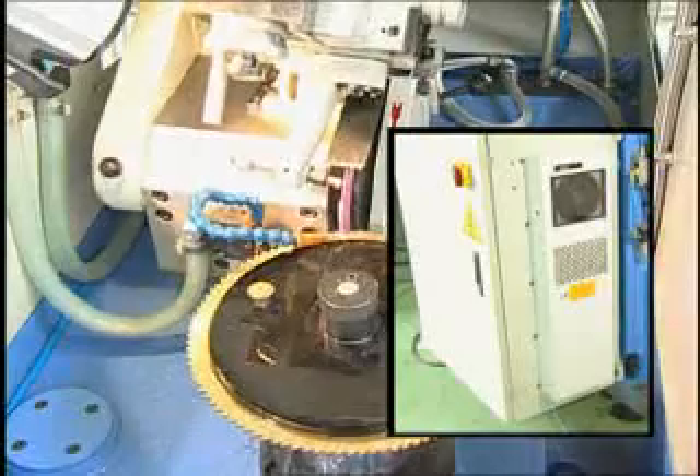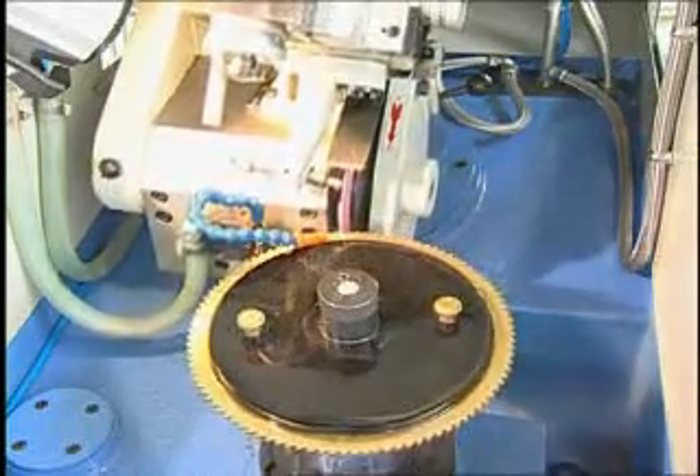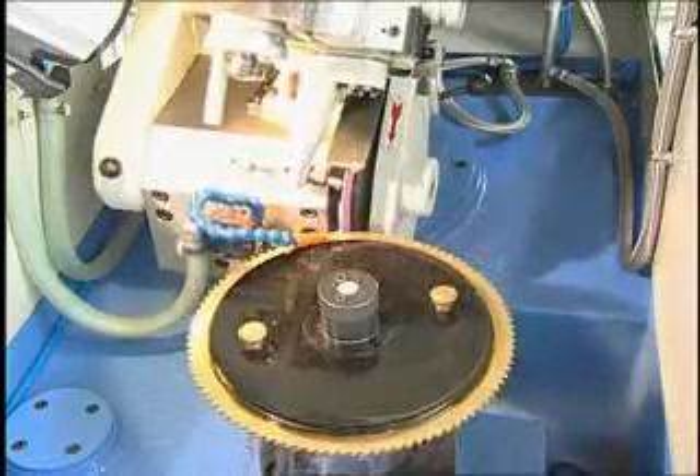The electric cabinet fitted with a heat exchanger system gives the circuit board and CPU a long life under heavy machining conditions. An optional digital temperature control system is also provided. The standard accessories include a tool box,